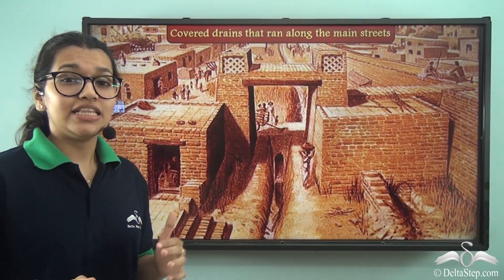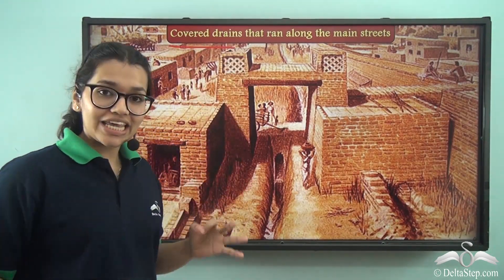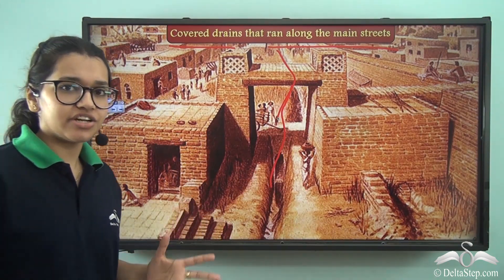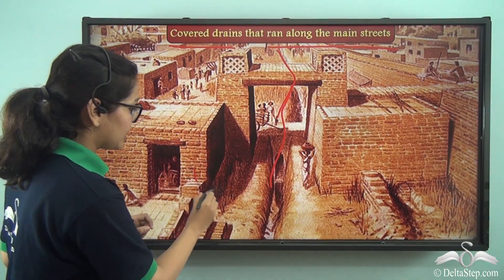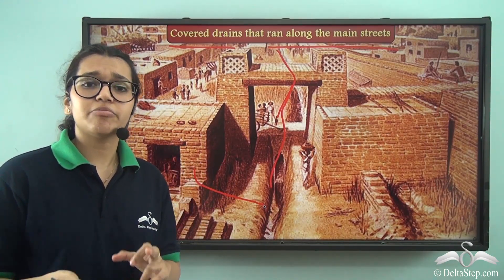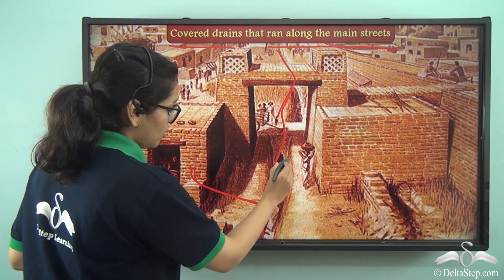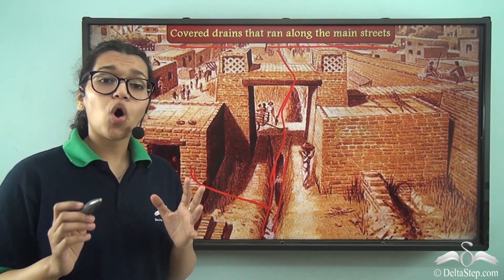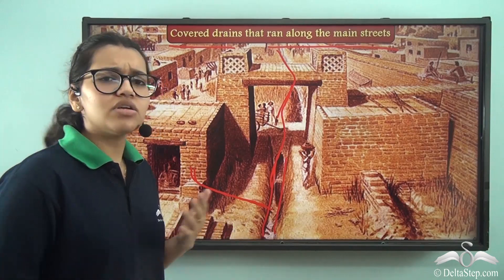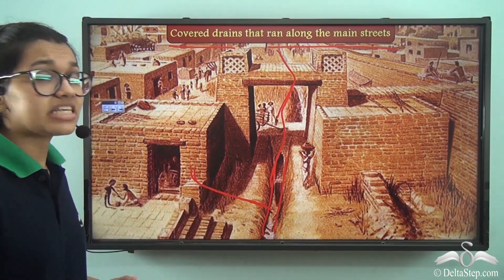These people, 4,500 years ago, had covered drains! These covered drains ran along the main streets and were attached to drains from within the houses. Houses had sloped floors in their kitchens and bathrooms so that wastewater could easily reach the main street drains. These drains also had manholes — which we even have today — for inspection and cleaning at regular intervals, showing how much importance was given to cleanliness even back then.